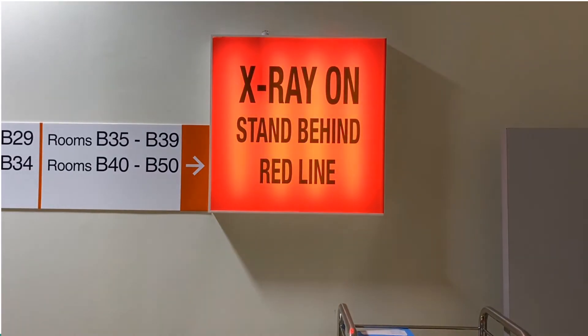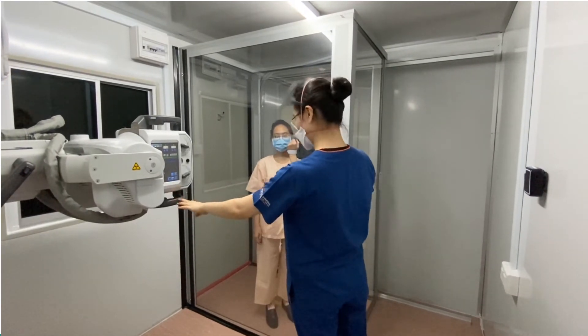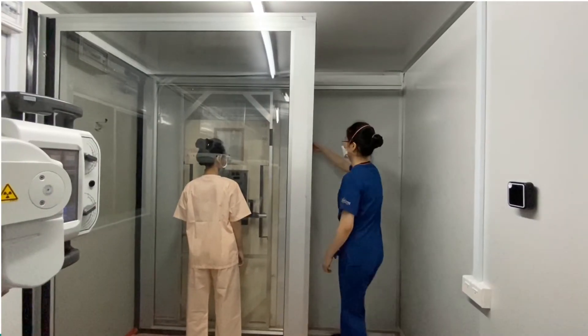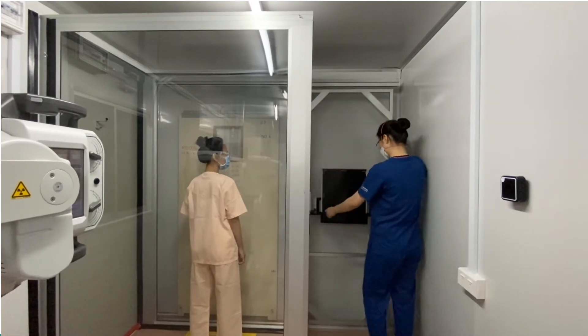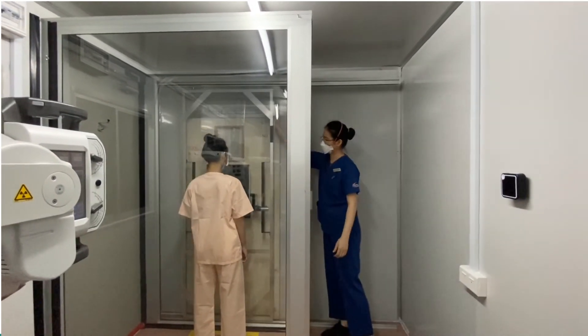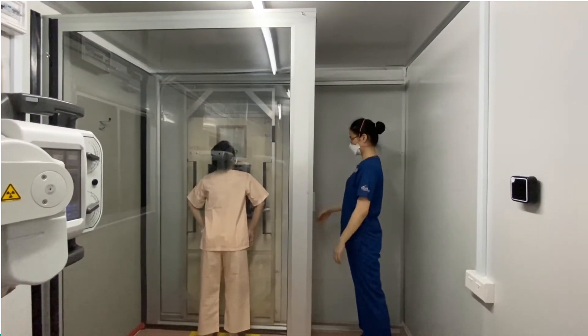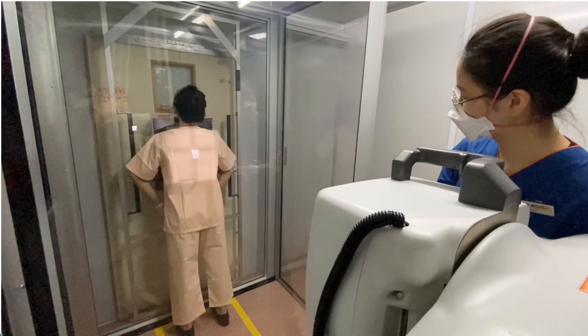Inside the container, the radiographer turns on the radiation warning light and confirms the identity of the patient. Using the sliding rail system, the radiographer positions the detector according to the patient's height and habitus. Using verbal and visual cues, the radiographer positions the patient and performs beam collimation before going behind the LED shield for image acquisition.